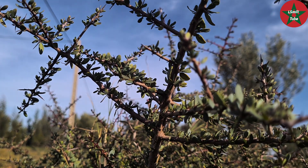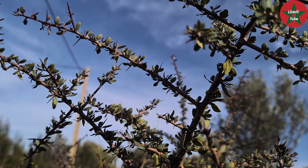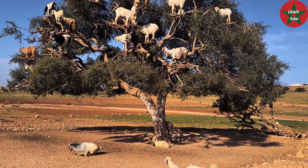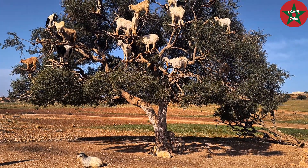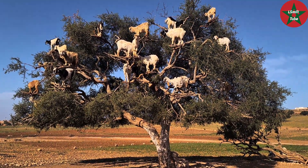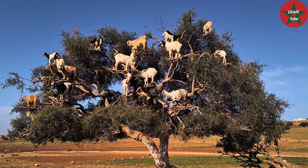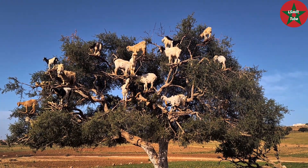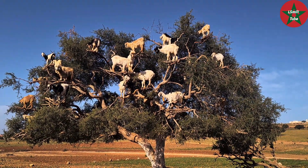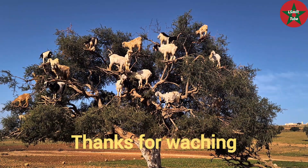Here you can see the Argan tree with its blend of stems, which absorb moisture from the air. Please remember the 10th of May as the international day of the Argan tree — or the goat tree. I hope you enjoyed viewing the video and listening to the information. Thank you so much, and have a nice time.